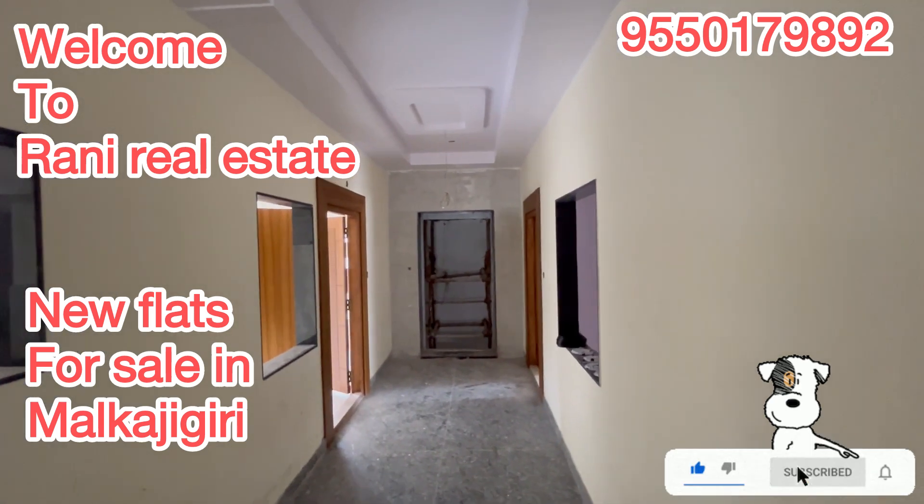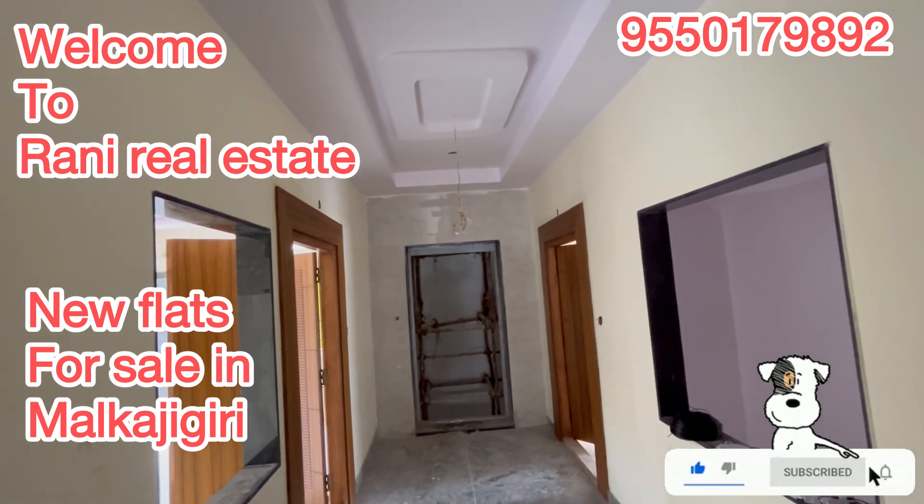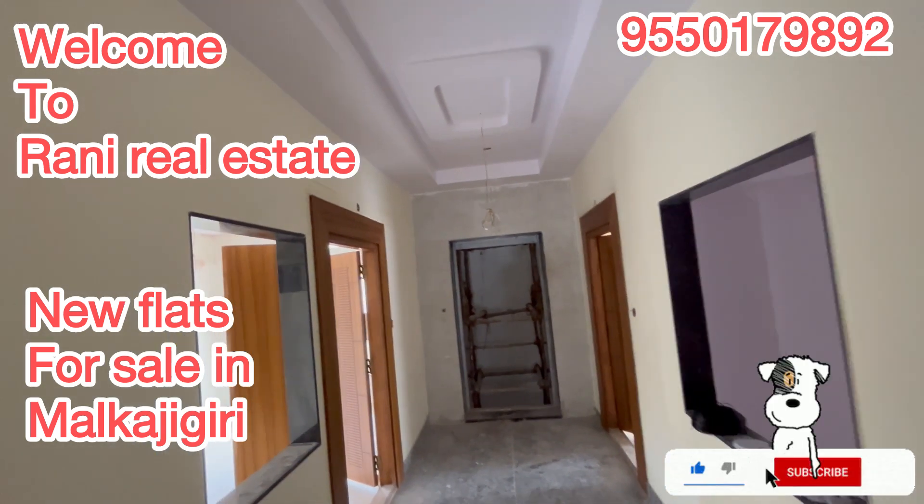We are located in a 1.5km radius area. The apartment offers 3BHK and 2BHK units, ranging around 1,500 SFT.